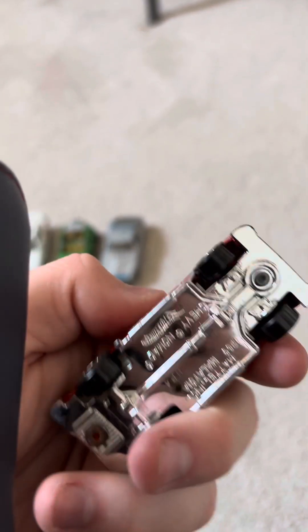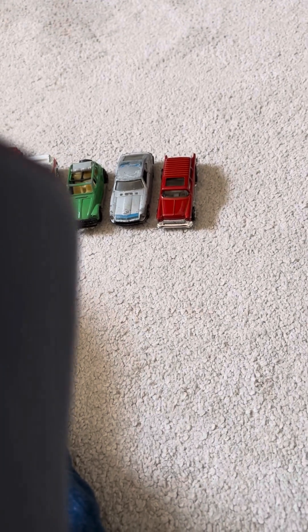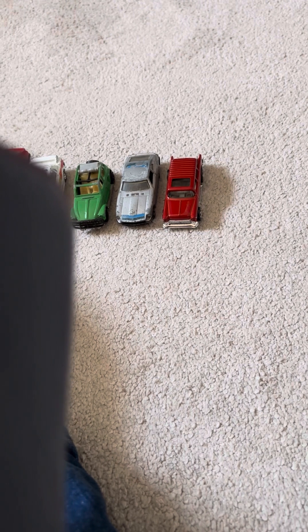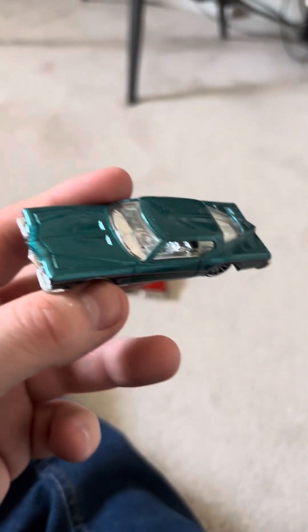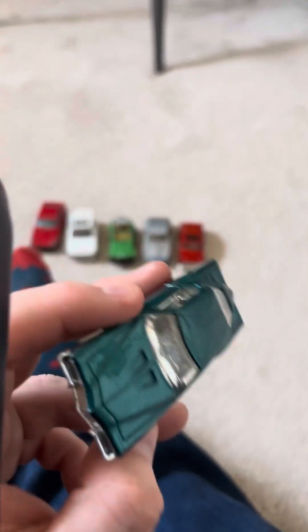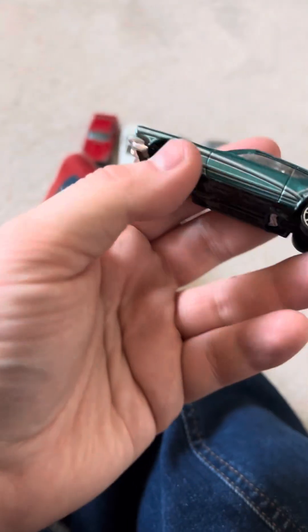Last but not least, the second Hot Wheels is a 1971 Buick Riviera — I believe that's how it's pronounced, though I think I've butchered the name quite terribly. Honestly looking at this thing and the badge, I could think it'd be like a Chevy of some description or a Corvette.